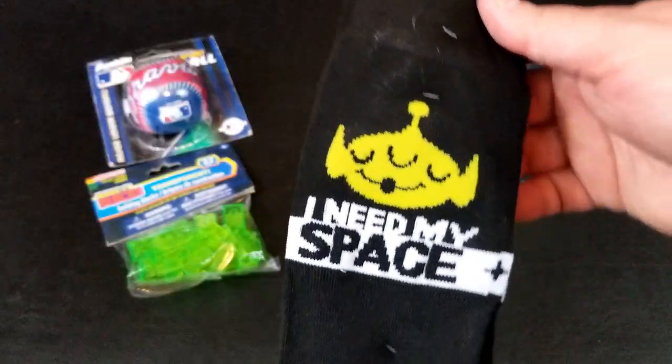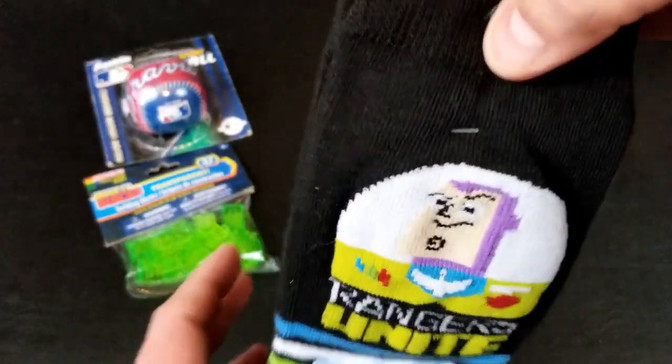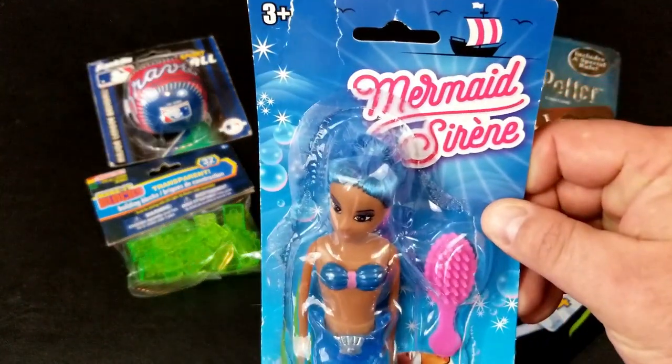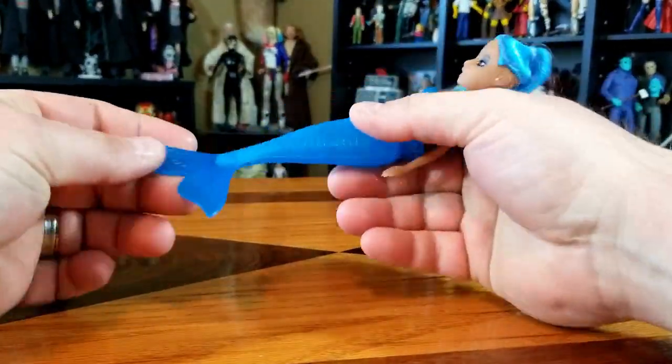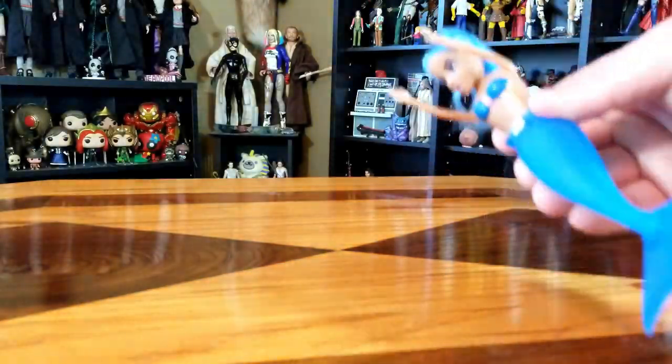Then we got some 'I Need My Space' socks and 'Rangers Unite' socks from Toy Story 4. And last — a mermaid. Mermaid Sirene. She's cute though, she's blue. I like it. Is her tail squishy? It is not, it looks like it would be. Very, very cheap plastic. But if you want to go playing in the pool, you don't really want something really expensive.